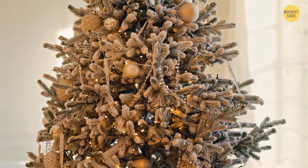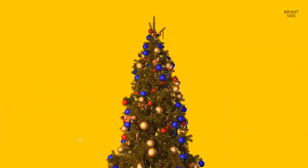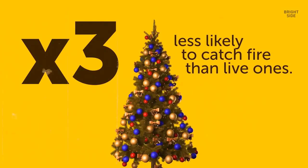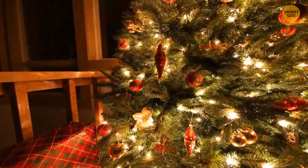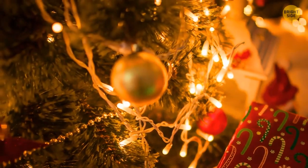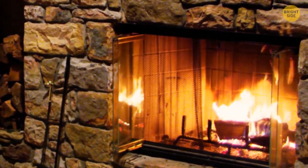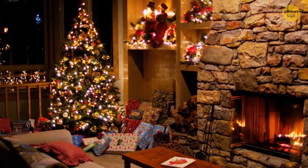You don't want to risk it and opt for a fake Christmas tree. Good choice. Fake trees are three times less likely to catch fire than live ones, but it doesn't mean it's totally safe. You have to be careful either way. Use appropriate lighting and never place the fake tree too close to a heat source. Flame-resistant models are the best.